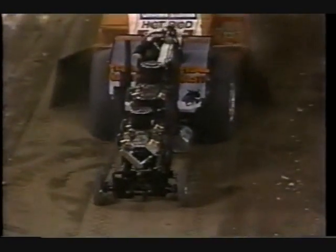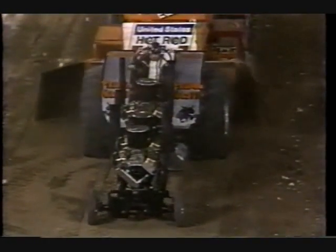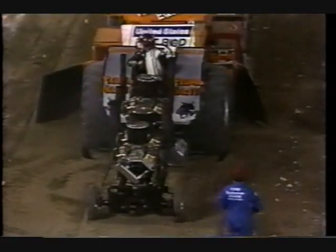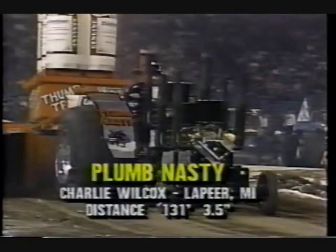Underway as we're back to the action in Modified Tractors. Charlie Wilcox got all those motors cranking, but he is going to fall far short. It's your choice in pulling — maybe it's your pocketbook's choice. Here's the distance for Charlie Wilcox and Plum Nasty: 131 feet, three and a half inches.